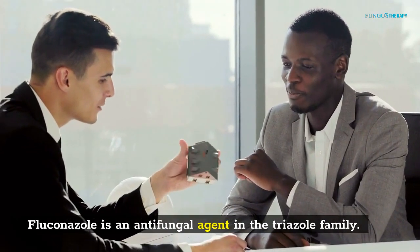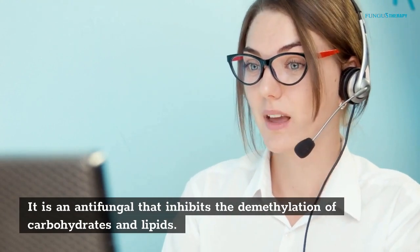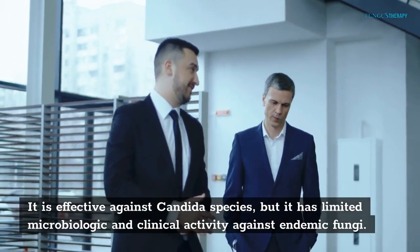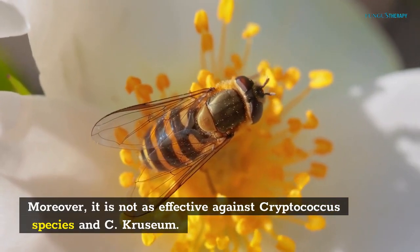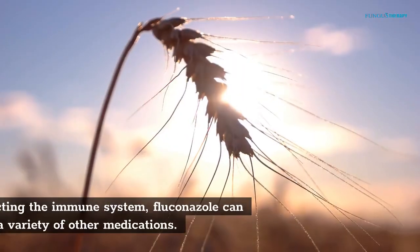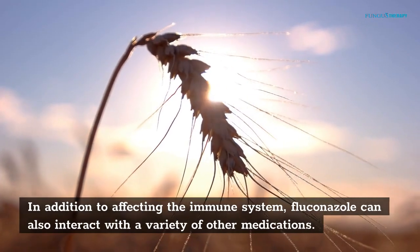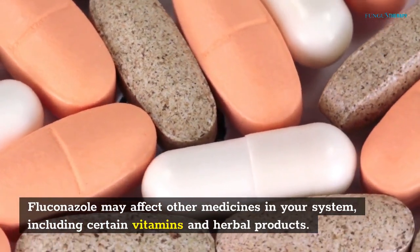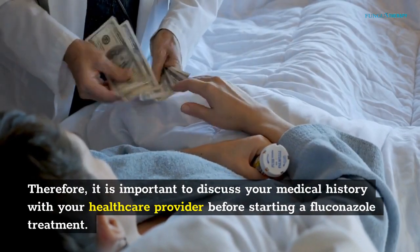Fluconazole is an antifungal agent in the triazole family. It inhibits the demethylation of carbohydrates and lipids, and is effective against Conjida species. However, it has limited microbiologic and clinical activity against endemic fungi, and it is not as effective against Cryptococcus species and S. cruzium. Its side effects are rare, but it may have an impact on your quality of life. In addition to affecting the immune system, Fluconazole can also interact with a variety of other medications, including certain vitamins and herbal products. Therefore, it is important to discuss your medical history with your healthcare provider before starting a Fluconazole treatment.